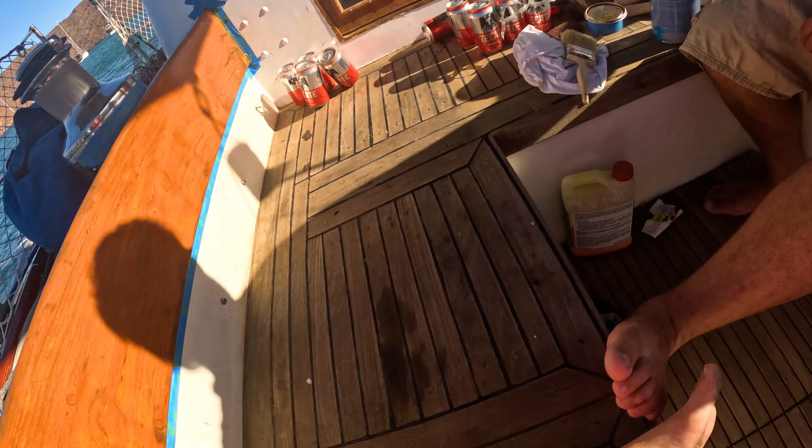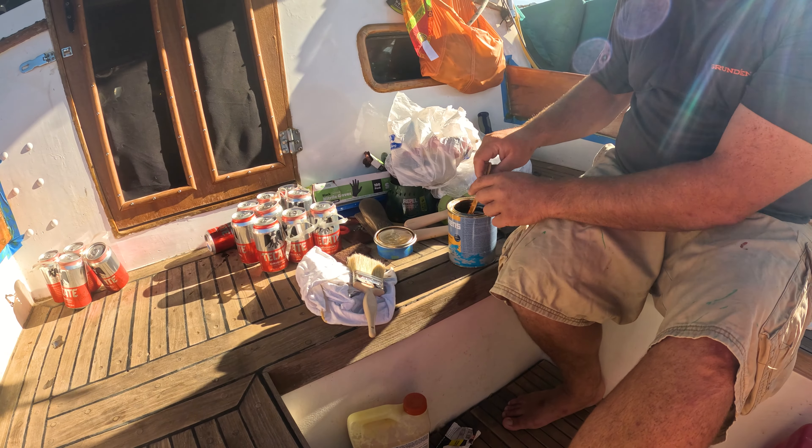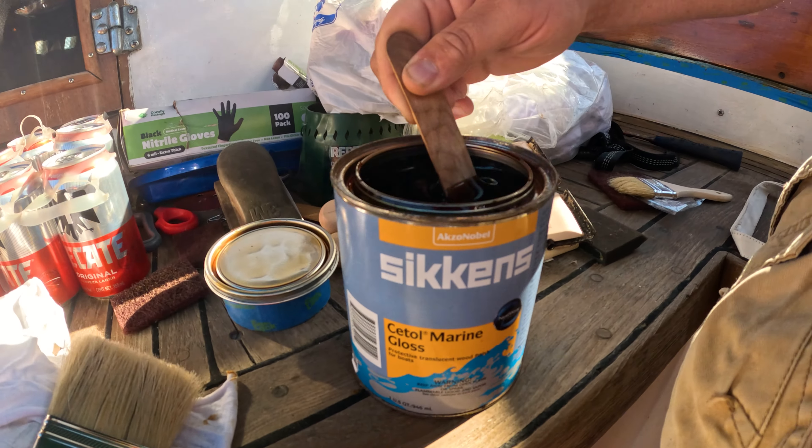It is day four of redoing the cockpit and today we are doing the first gloss coat. Let me get that Sea-Toli Marine gloss — getting it everywhere.